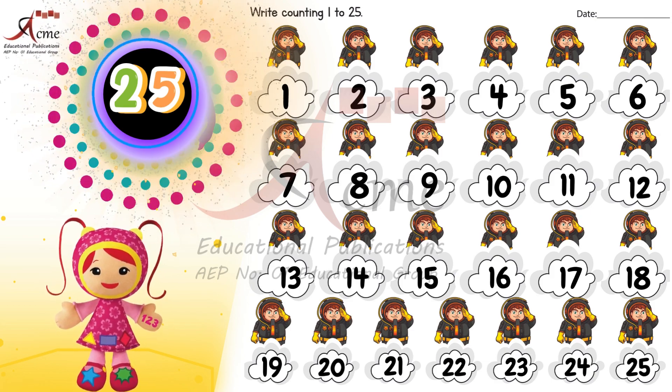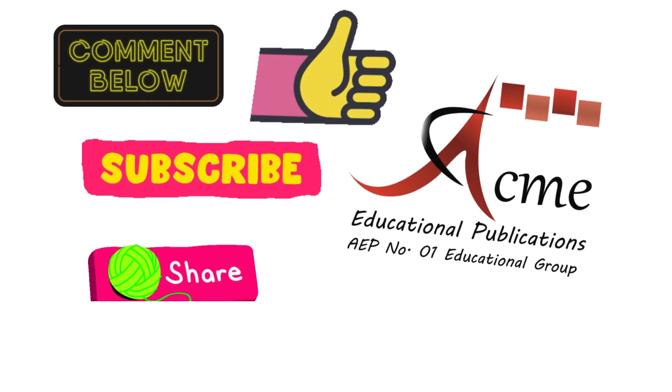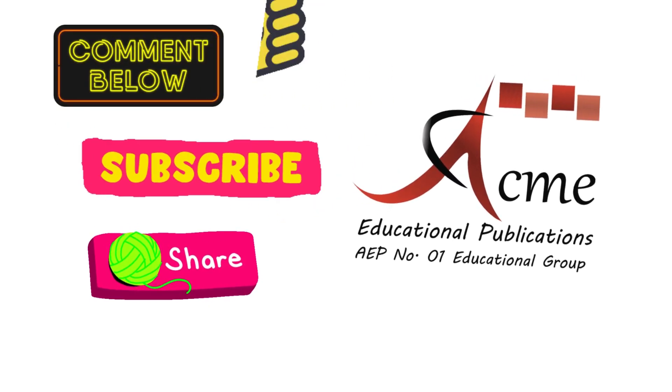You did an incredible job counting all the way through. Great work. Comment us the screenshot of your activity. Must like, subscribe, and share this video. Happy learning, and I'll see you in the next lesson.